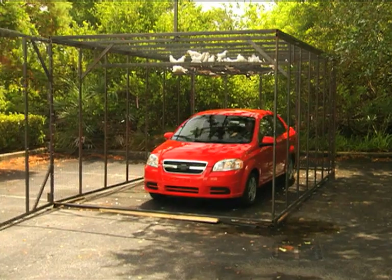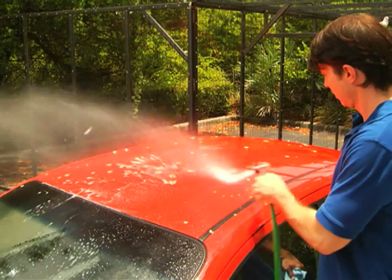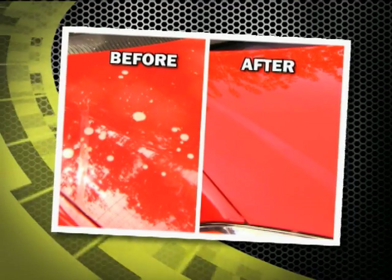Look — we applied Simix One to this car, placed it in a giant birdcage, and let birds poop on it all day. But thanks to the protection of Simix One, that hot mess just rinsed away. Amazing!